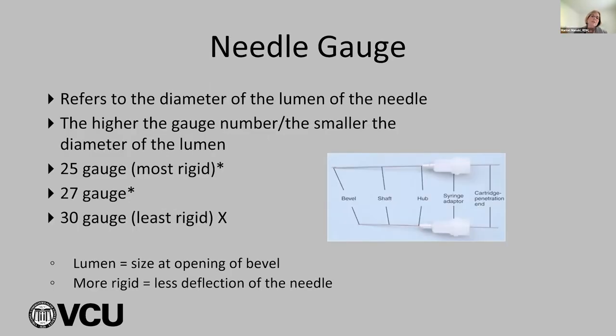The needle gauge refers to the diameter of the lumen. The higher the gauge number, the smaller the diameter: 25 gauge has the largest opening and is most rigid; 27 gauge is slightly smaller; and 30 gauge is the least rigid with the smallest opening — I never use it for an IA. Color-coded gauges: blue is 30, yellow is 27, red is 25. The more rigid the needle, the less deflection — it goes toward the target better and has better strength. Long needles are 32 millimeters; short needles are only 25 millimeters. For IA, use a long needle — if using a short, you could be injecting to the hub.